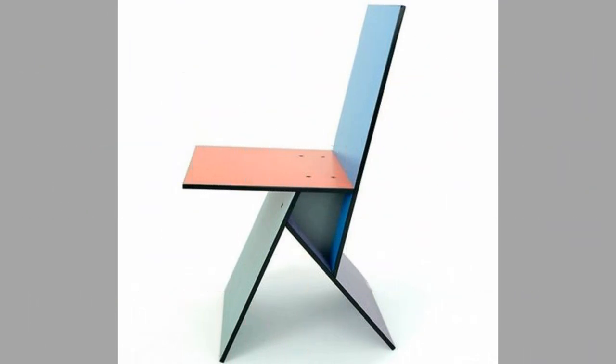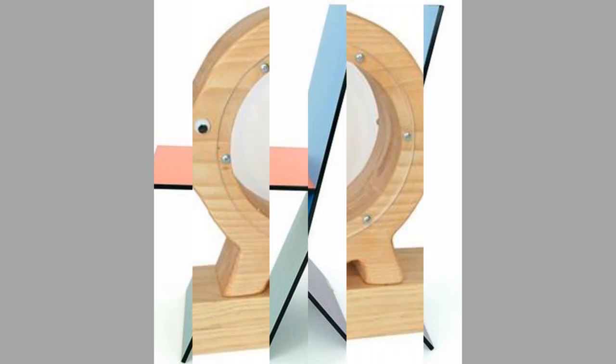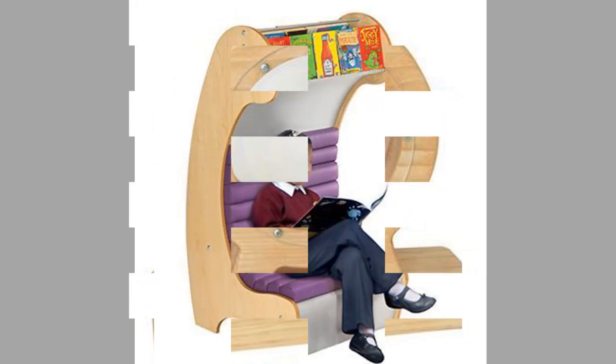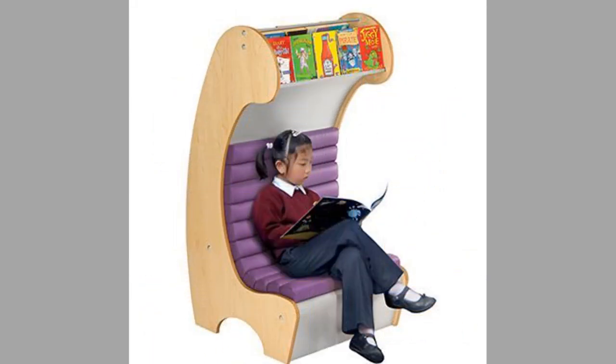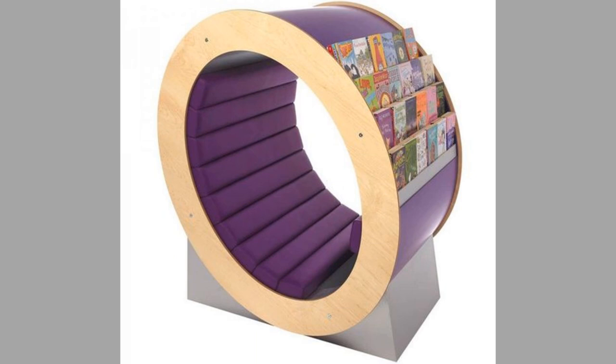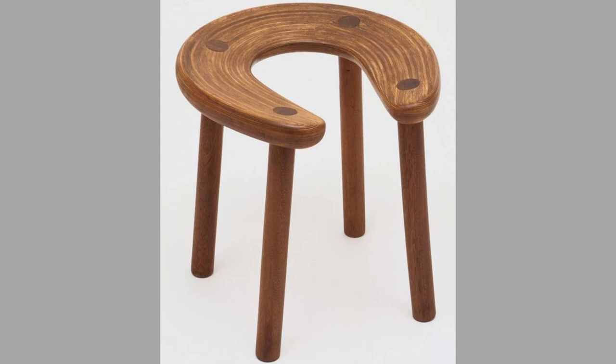Let's get started. Well, there you have them — our hand-picked wood furniture and wood decorative pieces ideas for your interior design and home decor. Which ones did you like? What did you like about them? Share your thoughts in the comment section.